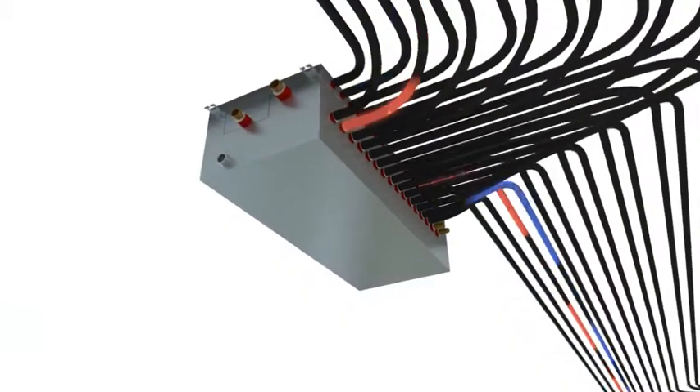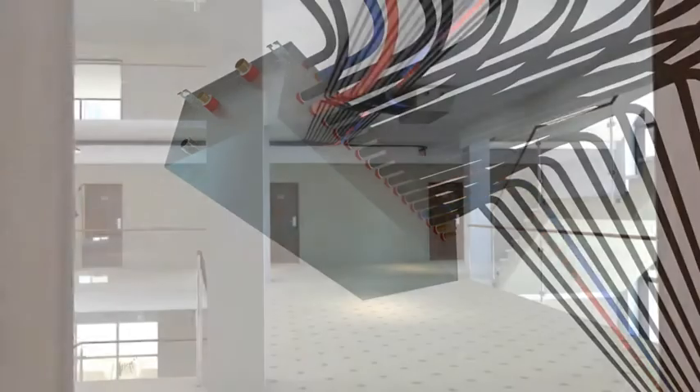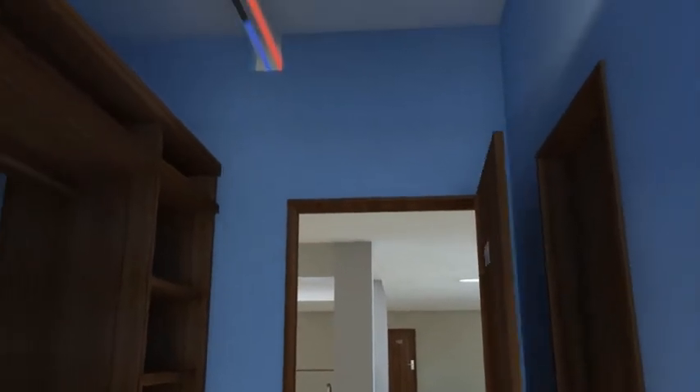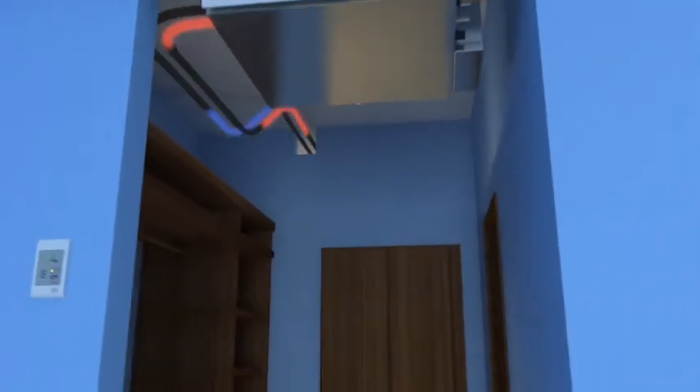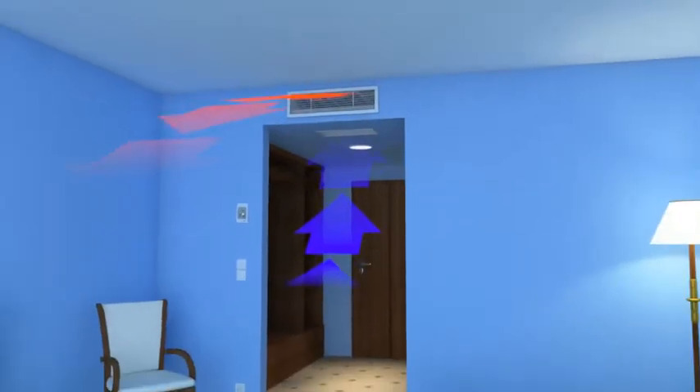The core of each R2 system is the BC controller, an intelligent refrigerant distribution unit. It distributes the refrigerant according to the flow each indoor unit requires. This means extremely simple, space-saving installation and no leakages, guaranteed.